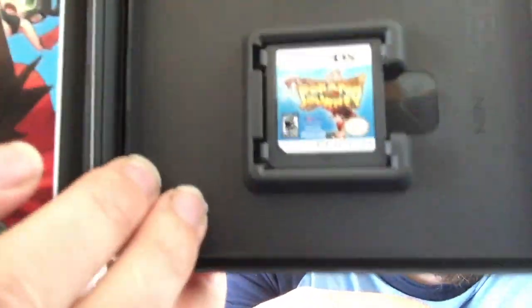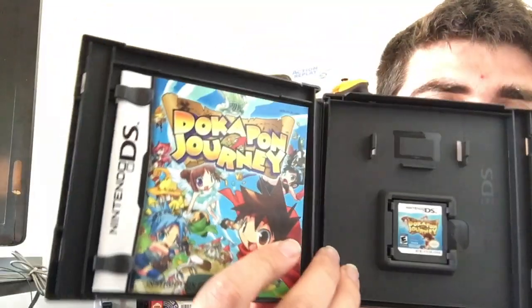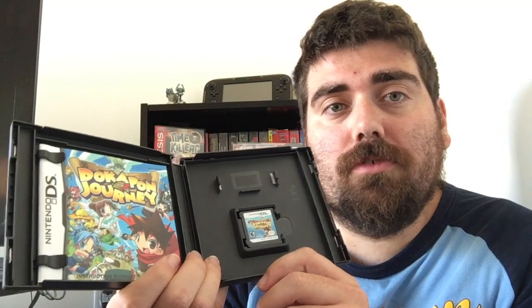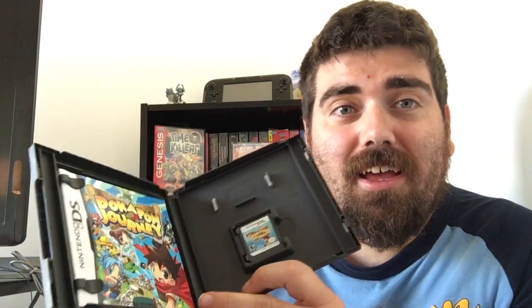It is complete — there's the game and the manual is pristine. Oh my gosh, look at that! I paid up for this one. It's been going for over a hundred dollars. There's even the safety precautions booklet. I paid $105 with free shipping, so pretty much a hundred bucks for this.